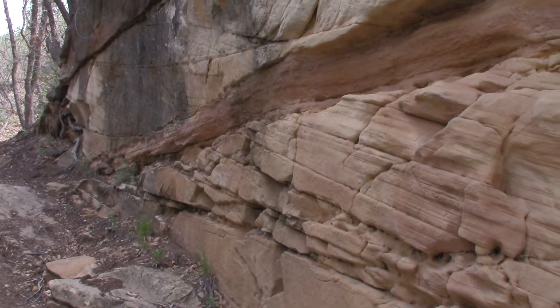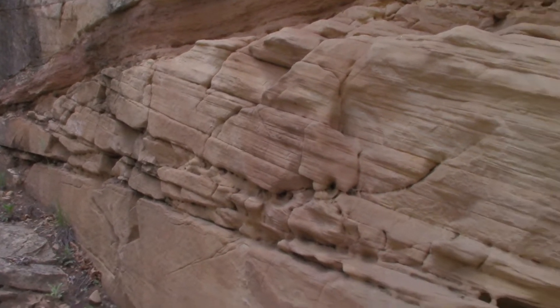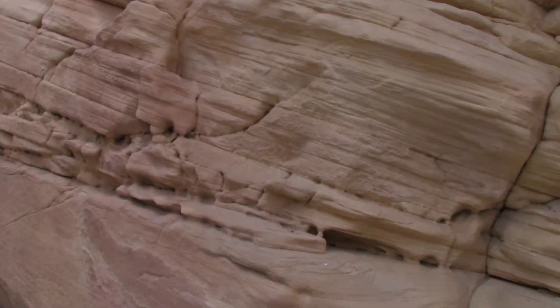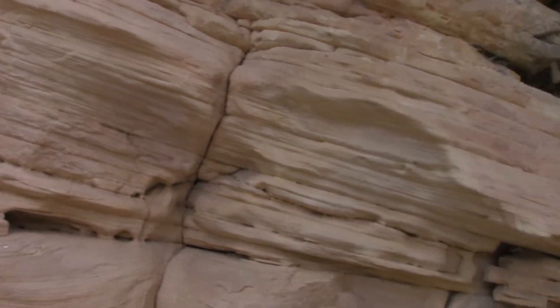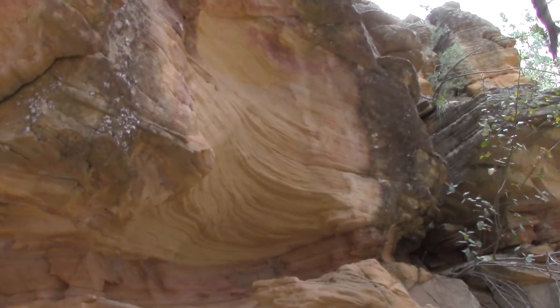Still going further back into Jack's Canyon and just stopped to look at the different layers of rock here. So cool. I hear a hummingbird.